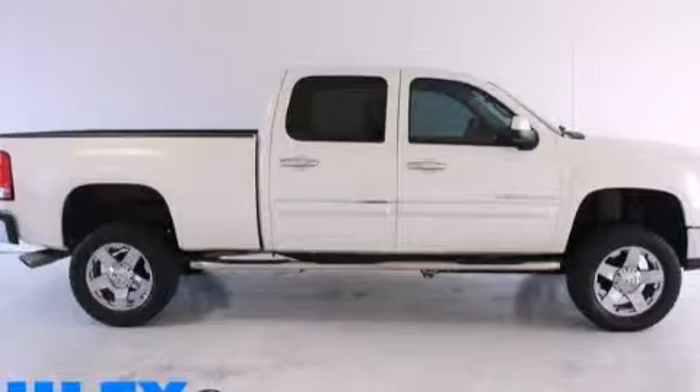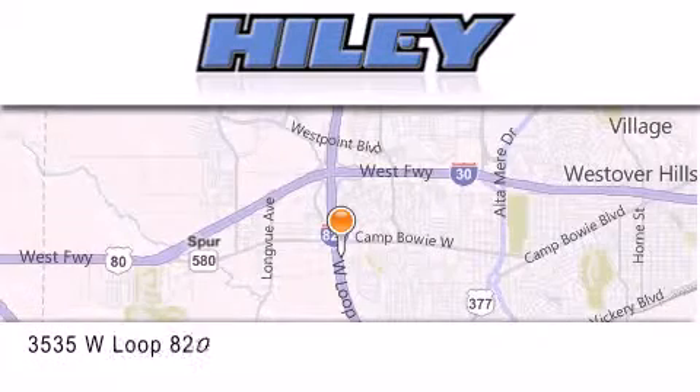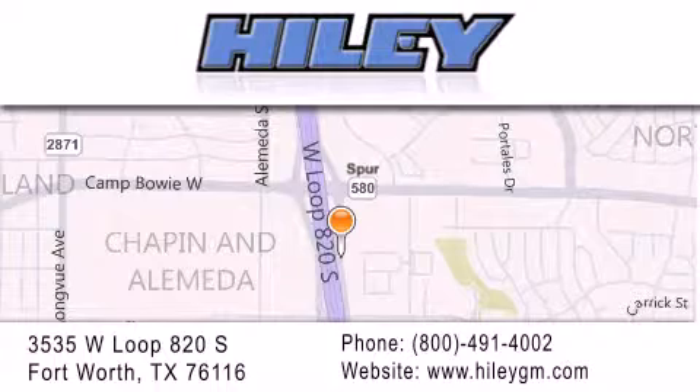This vehicle is sure to sell fast. Call and arrange your test drive today. Highley Buick GMC is located at 3535 West Loop 820 South in Fort Worth. Our goal is to exceed all of your expectations to ensure that you'll return for future visits.